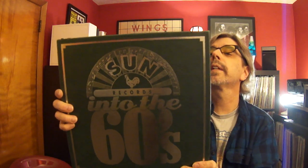So there you go — Sun Records, 'Sun Into the 60s.' I recently did a podcast on Sun Records — an entire show either last week or the week before covering the early stuff all the way through to the end. Check that out if you're interested.